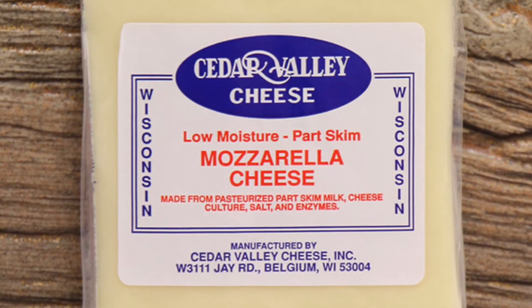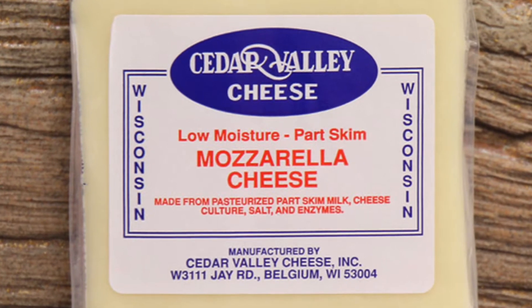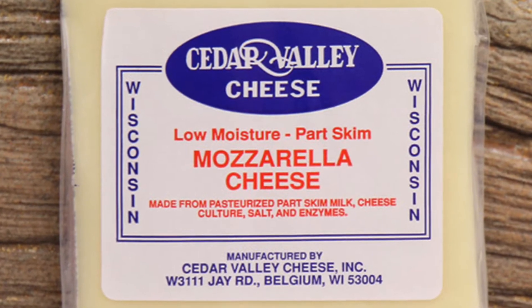Next, part-skim mozzarella cheese. This is made from milk, bacteria cultures, salt, and microbial enzymes.